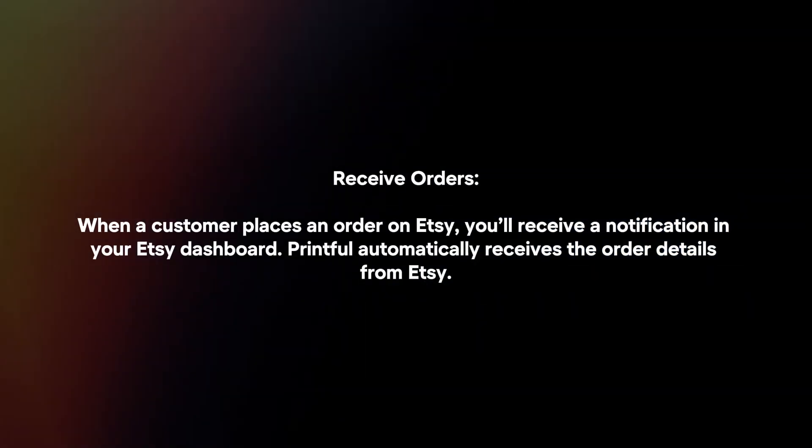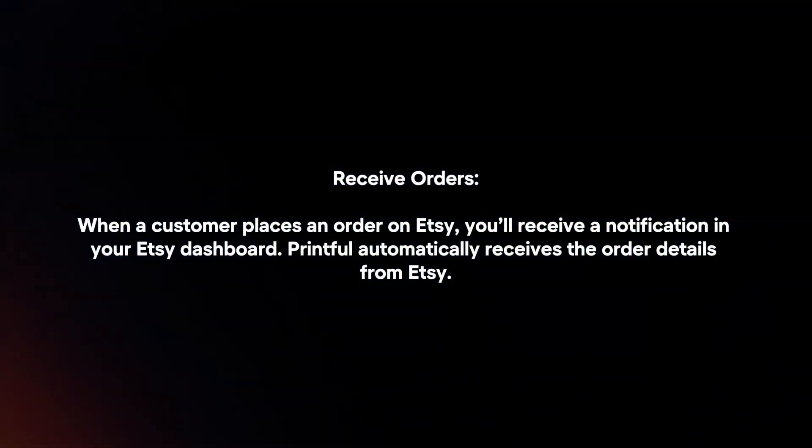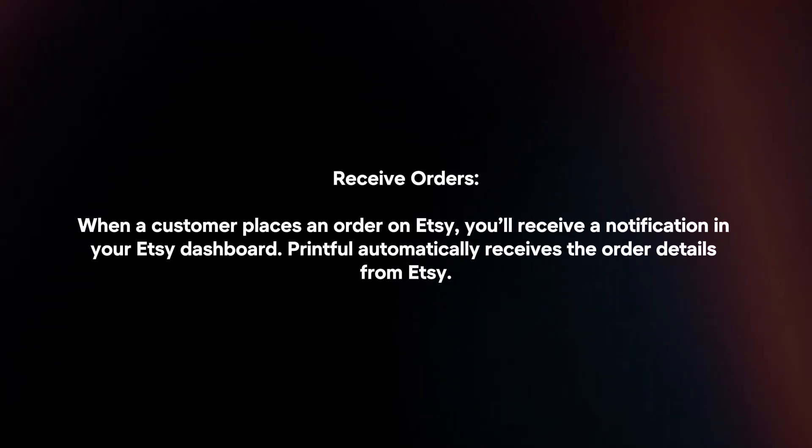Receive orders. When a customer places an order on Etsy, you will receive a notification in your Etsy dashboard. Printful automatically receives the order details from Etsy.